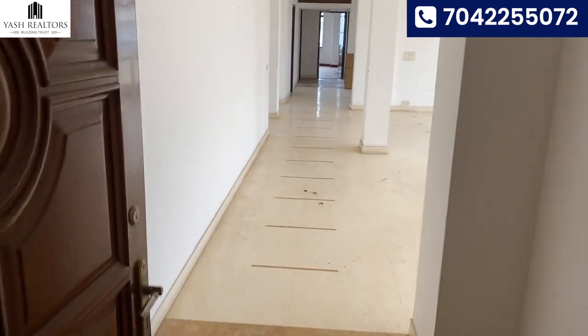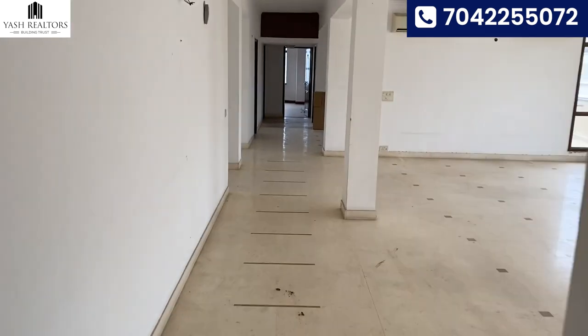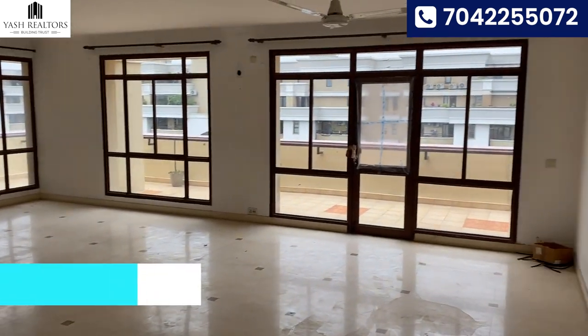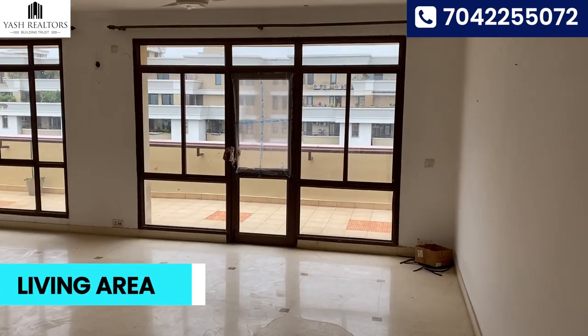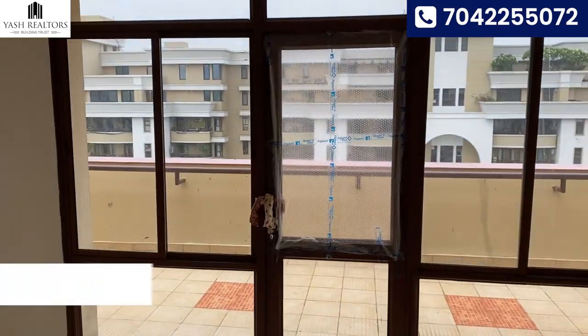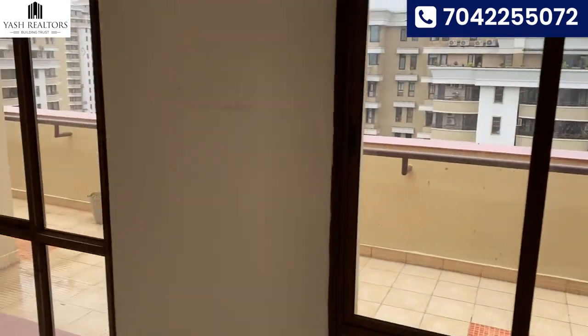Vipul Belmont penthouse, 14th floor, size 6500 square feet. This is the living and dining area, with an outer view and terrace.